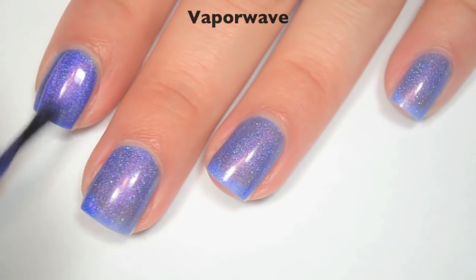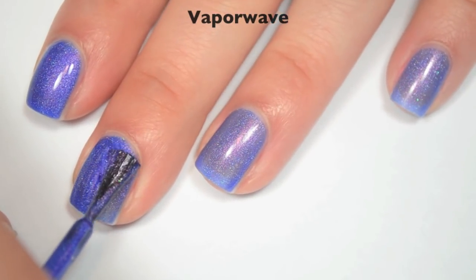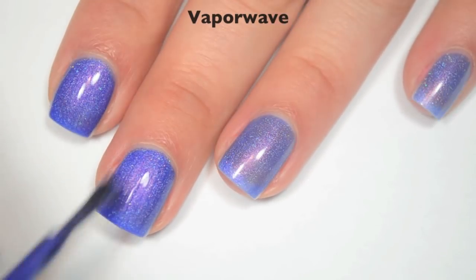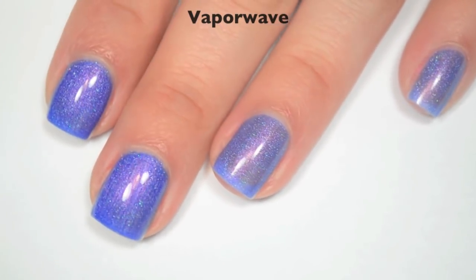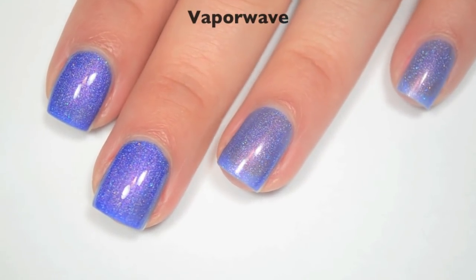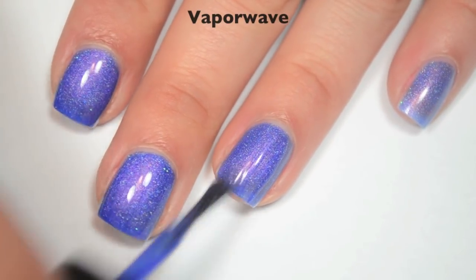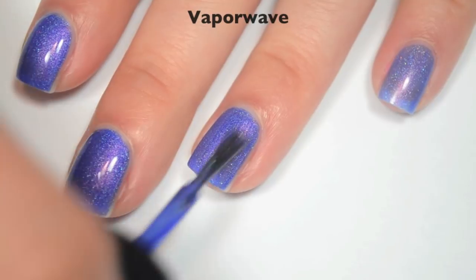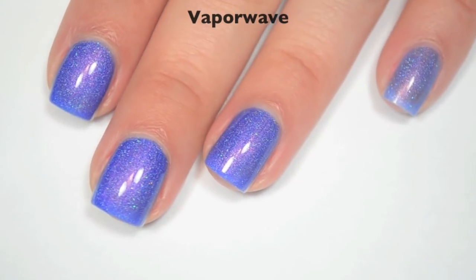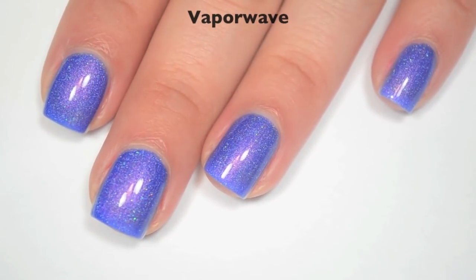So here is two coats. Two coats does cover completely on this one. I could swear I could see nail line from certain angles, but when I looked close I couldn't see it anymore — it might have just been an optical illusion. When it's that close, I'm going to call it at two. This one also does dry a little bit dull so you will want top coat, and again there's that tiniest bit of texture from that scattered holographic, because it is a really fine microglitter. So there is two coats of Vaporwave.